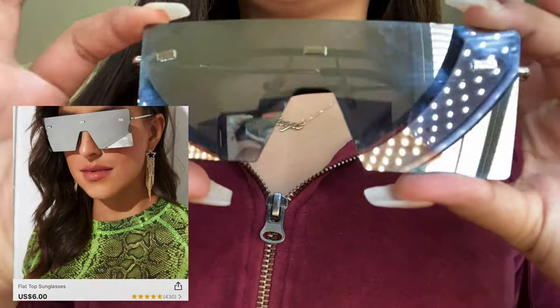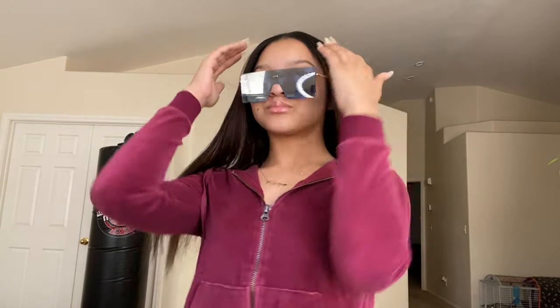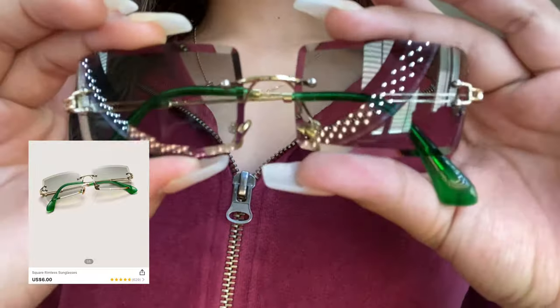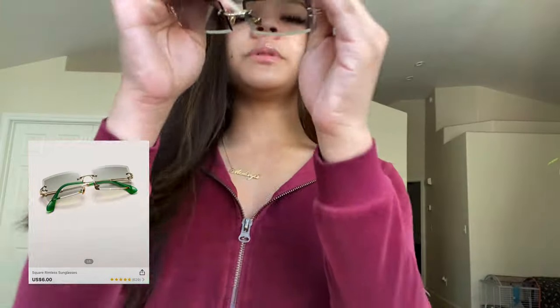I'm gonna start with jewelry, cause that's like the easiest thing to start with. Sunglasses, y'all — they're like reflective or whatever. Y'all know I had to pull through with the sunglasses. I got these sunglasses, they're kinda in trend right now and they're like square-ish. I don't know, but they real cute.